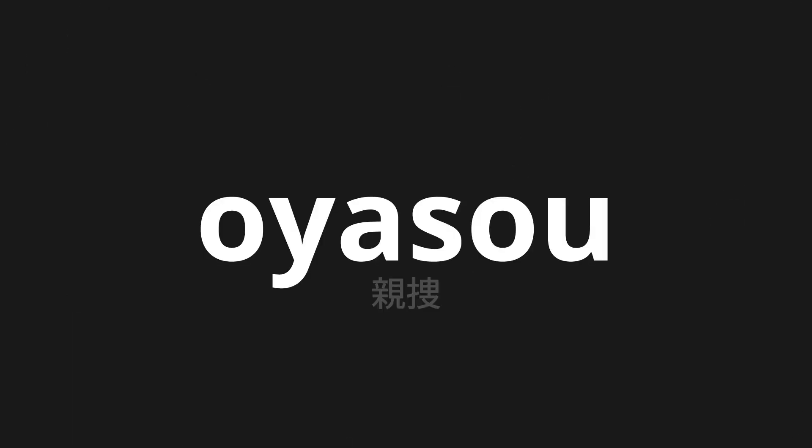Welcome to this pronunciation video. Today, we will be focusing on a new word that you might find challenging or intriguing. So let's dive into today's word: Oyasagase, which means parent search in Japanese.